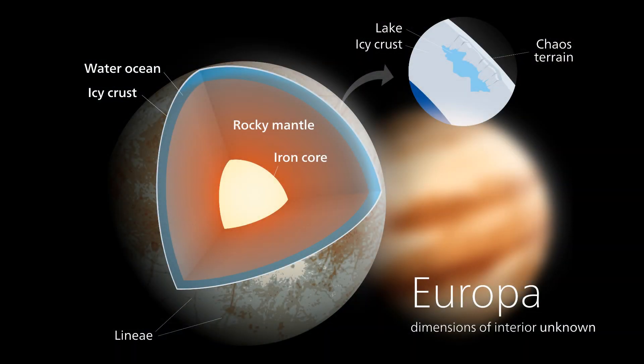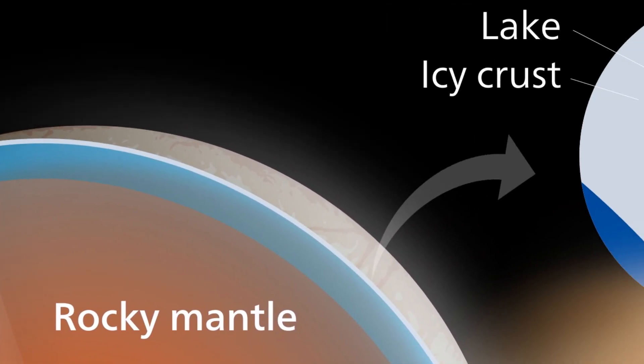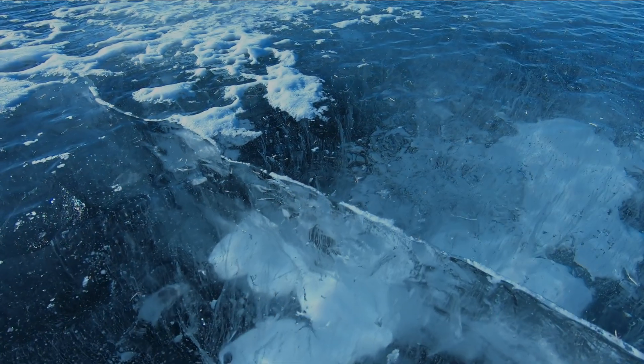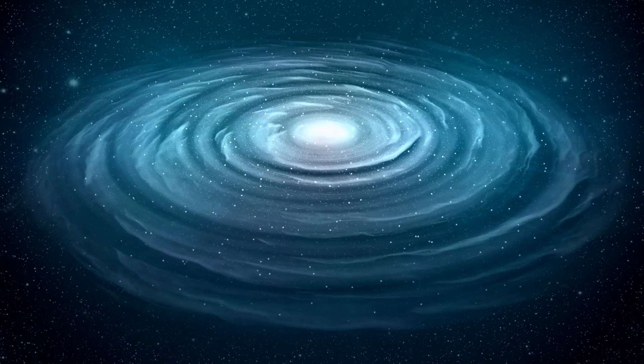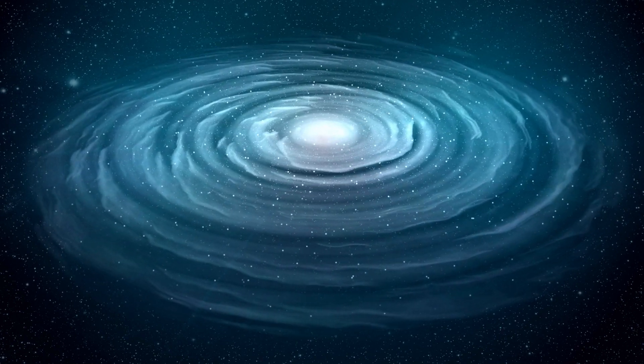Beneath Europa's icy crust lies an ocean of liquid water that might be more than twice the volume of all of Earth's oceans combined. This subsurface ocean is believed to remain in a liquid state due to tidal heating generated by Jupiter's gravitational pull. Estimates suggest that the temperature of this subsurface ocean might hover around minus 40 degrees Celsius. The ocean's existence is supported by observations of the moon's magnetic field, which is likely generated by the ocean's interaction with the moon's rocky mantle.